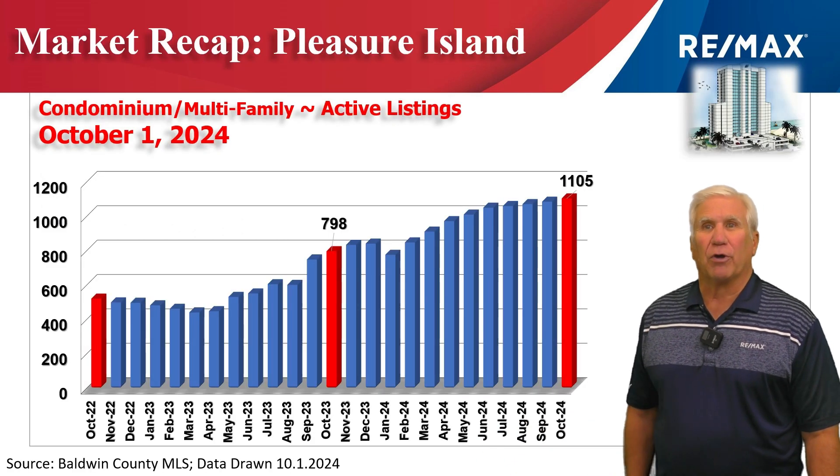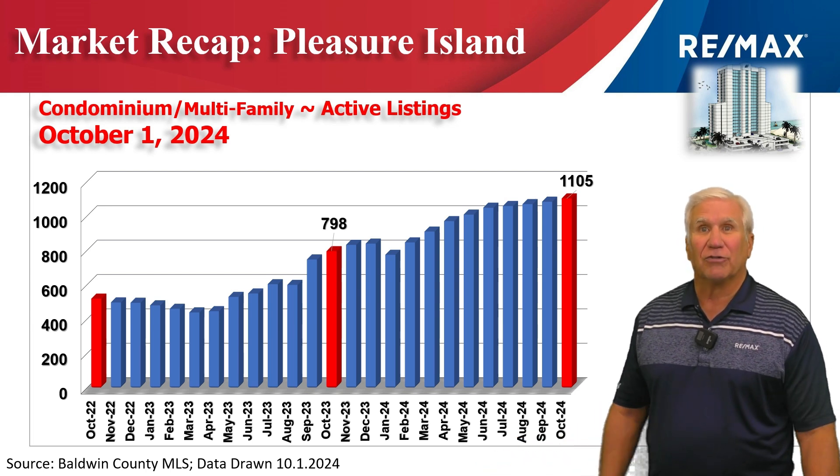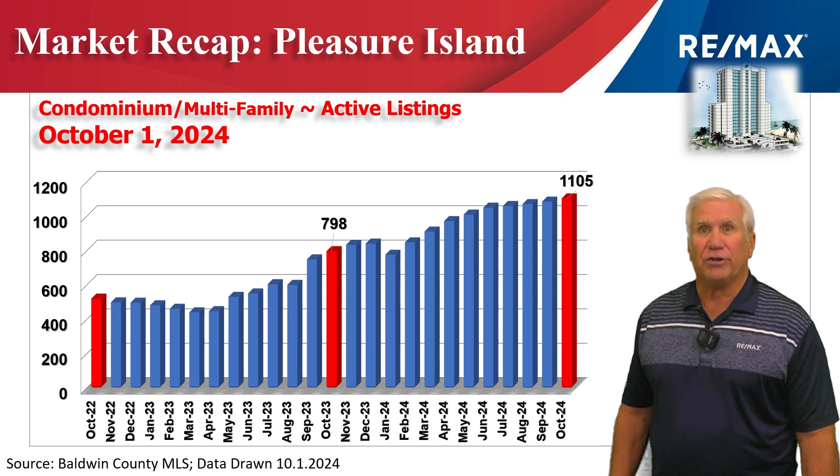This chart shows inventory — the number of condominiums that are active. On October 1st, it stood at over 1,100. That's the highest number we've seen in over 10 years.